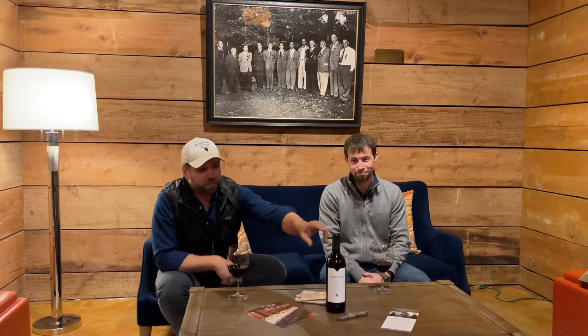Hello, everyone. Welcome to Maryvale. I'm Andrew Wright, the winemaker for Maryvale, alongside Jeff Crawford, winemaker for Starmont. We are here today to talk about Merlot — the 2017 Maryvale Coombsville Merlot, to be exact.